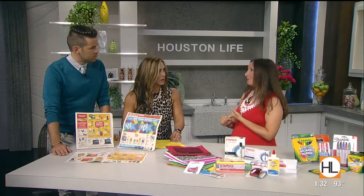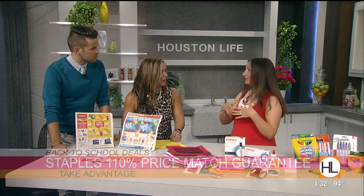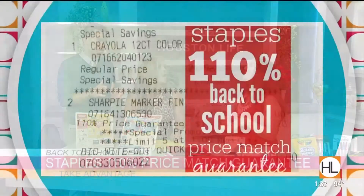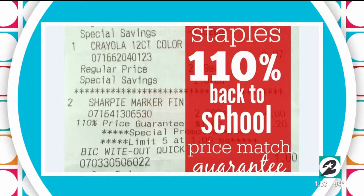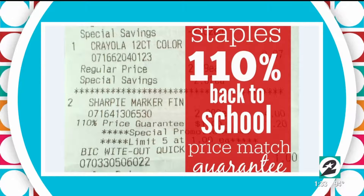If you don't have time, you can go to Staples right now because they have a 110% price match guarantee. If you bring an ad in and they have the same item, they'll give you that same price and then take an extra 10% off. But you have to show them the ad — you can't just say you got it for two cents somewhere else.